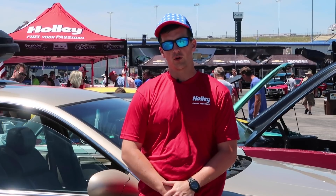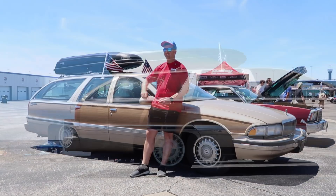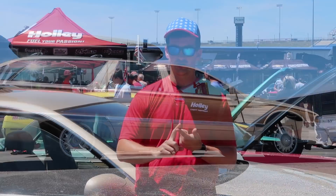Hey everyone, my name is Michael Seymour. I work in the marketing department here at Harley Performance and this is day four of our Hot Rod Power Tour. We're in Sparta, Kentucky and this is my beautiful 1996 Buick Roadmaster Estate Wagon Limited Collector's Edition.